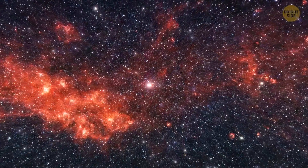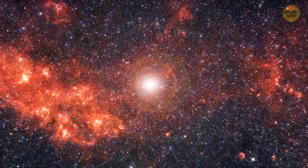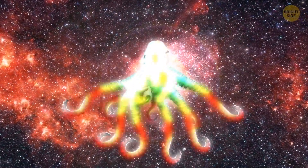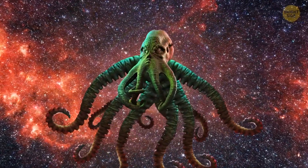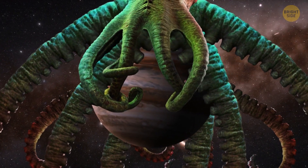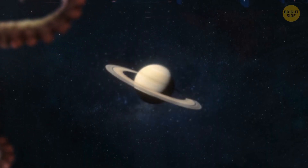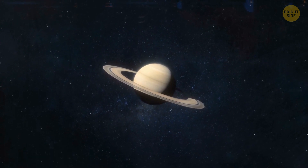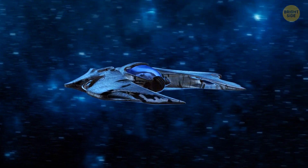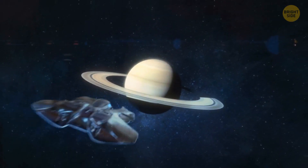Now, let's pretend that humanity faces a huge threat from outer space. We'll imagine that a giant planet-eating octopus comes to our solar system to eat Venus, Mars, Earth, Jupiter, and other planets — except Saturn. Therefore, people decide to move to the big planet with giant rings. Fortunately, they already have cool technologies that allow them to make such trips. So we get into giant ships, take off, and fly to Saturn.